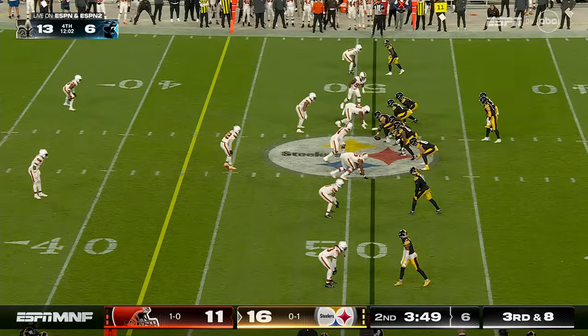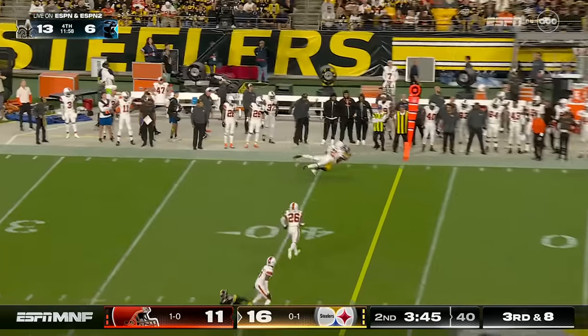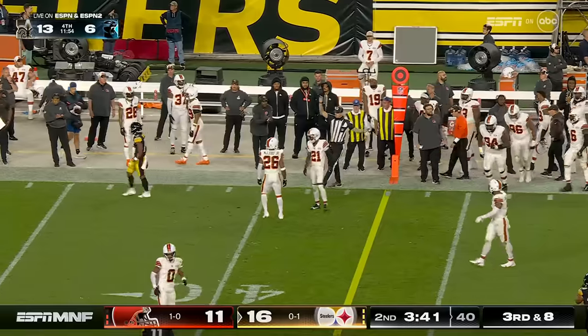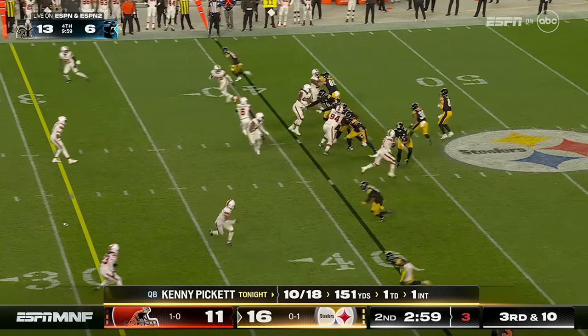Incomplete on the sideline. With Matt Canada as the offensive coordinator, third down and eight — sideline shot. What a good strong throw and the catch is made by Calvin Austin. One: decision making, and two: you've got to be accurate throwing the ball.